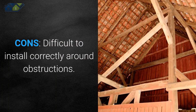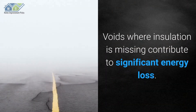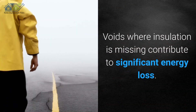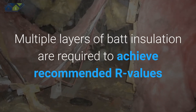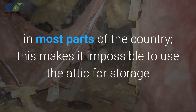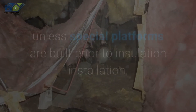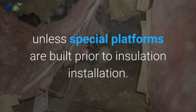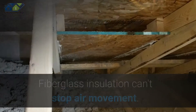Cons: Difficult to install correctly around obstructions, and voids where insulation is missing contribute to significant energy loss. Multiple layers of batt insulation are required to achieve recommended R-values in most parts of the country, making it impossible to use the attic for storage unless special platforms are built prior to insulation installation. Fiberglass insulation also can't stop air movement.